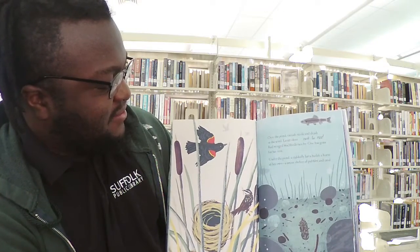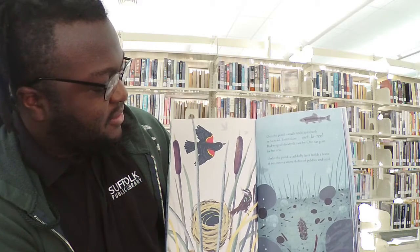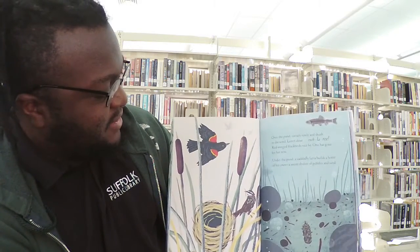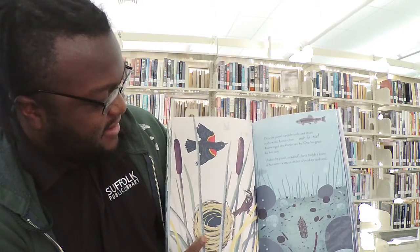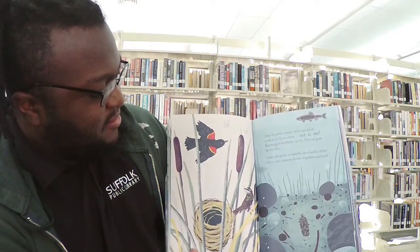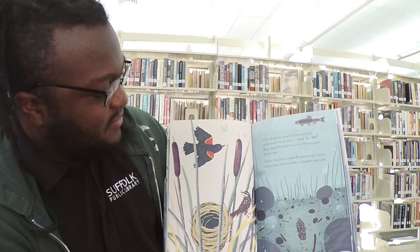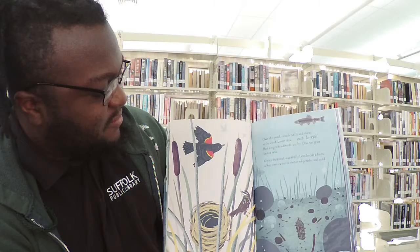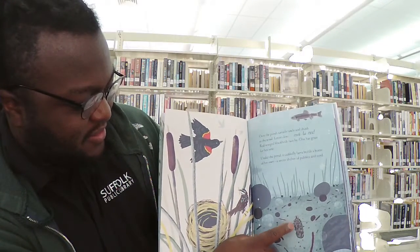Over the pond, cattails rustle and shush in the wind. Listen close. Red-winged blackbirds race by. One has grass for her nest. Under the pond, a caddisfly larva builds a home of her own, a secret shelter of pebbles and sand. Do you see that? She's collected a whole bunch of them right there.